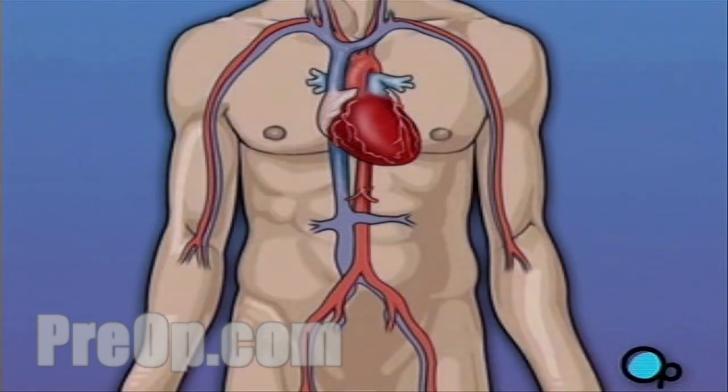Following surgery, your heart will be restarted and you will be disconnected from the heart-lung machine.